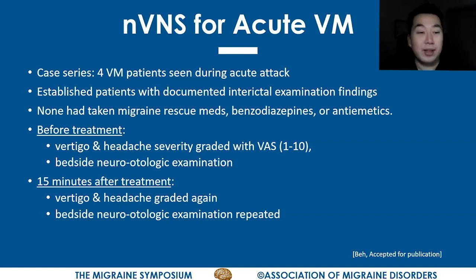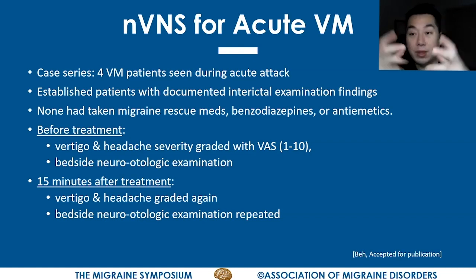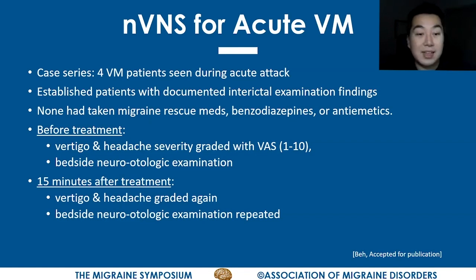Before treatment, we had them grade the severity of their vertigo and headache using the same visual analog scale — one being the mildest, ten being the most severe vertigo or headache ever. They also had a bedside neuro-otologic examination performed with video goggles. They were treated the same way as the previous group: one two-minute stimulation on the right side of the neck and a second on the left. Fifteen minutes after treatment, we had them grade the vertigo and headache again and performed the same examination.